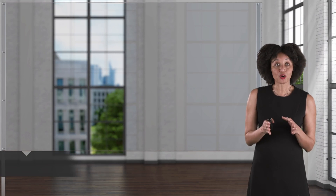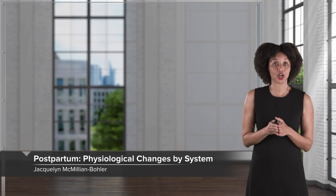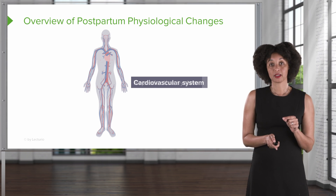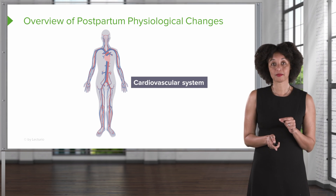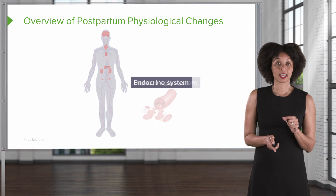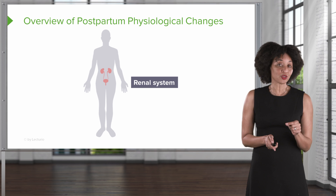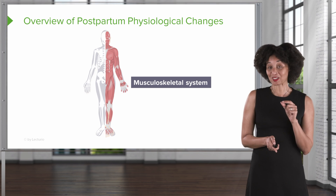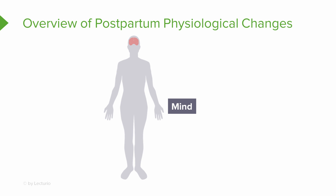Today we're going to talk about the normal physiologic changes that occur during the postpartum period — how the body makes that transition from a pregnant state to the new normal state. We're going to review eight systems: the reproductive system, the cardiovascular system, the hematologic system, the endocrine system, the renal system, the gastrointestinal system, the musculoskeletal system, and finally the mind. Yes, we're counting that as a system.